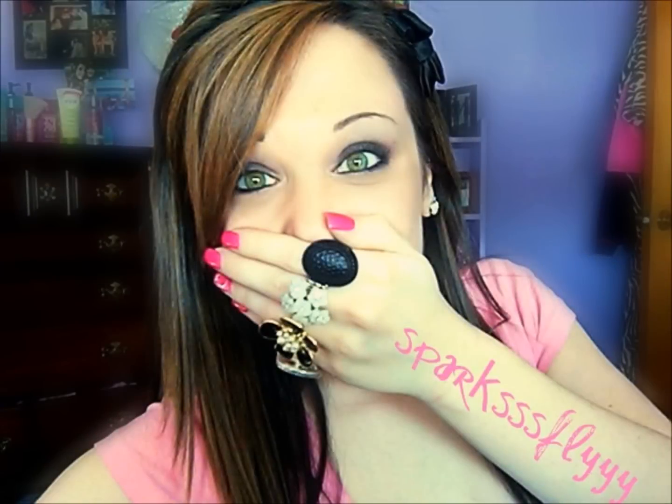Hey guys, it's Caroline. So today we're going to be starting a set of three videos. This is the first in the series.